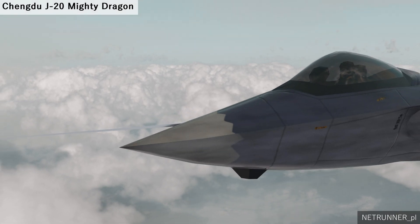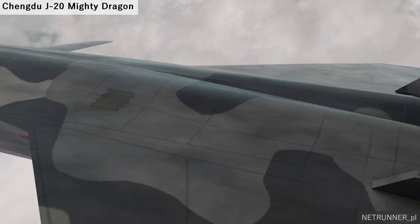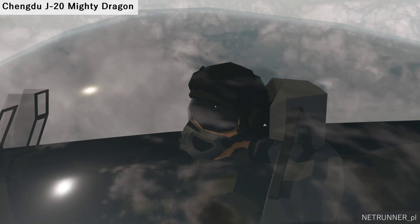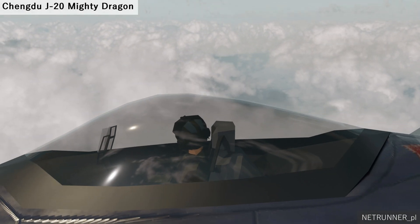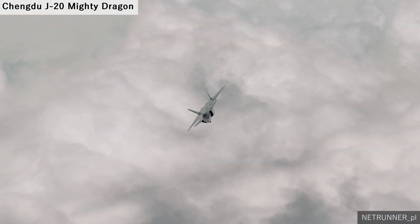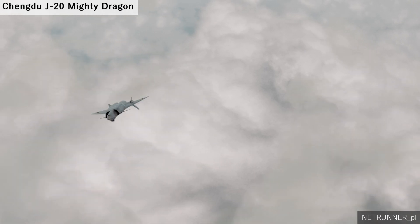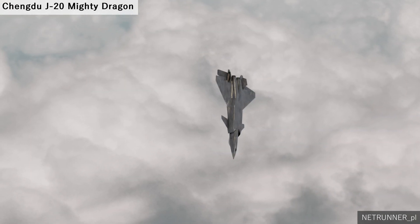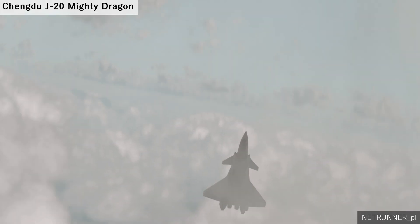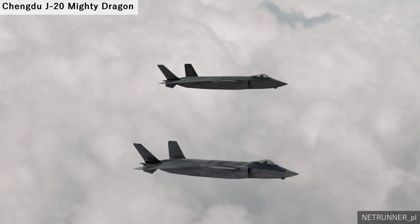The main weapon bay is capable of housing both long-range air-to-air missiles and precision-guided munitions, while the two smaller lateral weapon bays behind the air inlets are intended for short-range rockets. These side bays allow closure of the bay doors prior to firing the missile, enhancing stealth. While the fighter typically carries weapons internally, the wings include four hard points for auxiliary fuel tanks to extend the ferrying range.